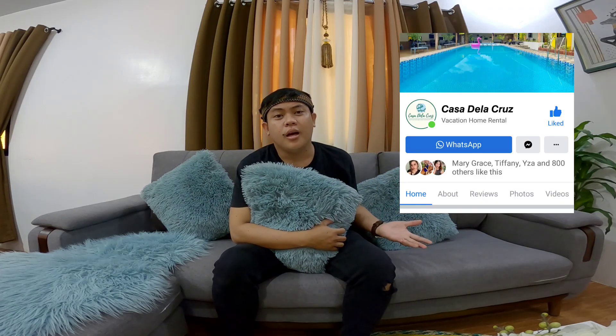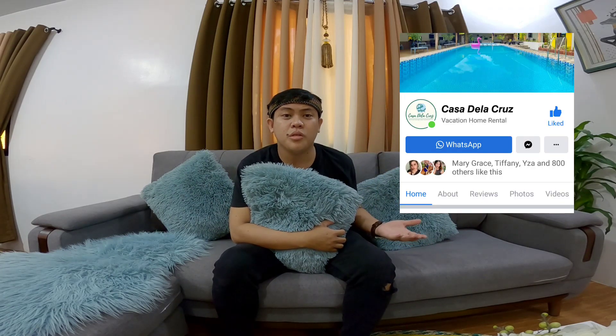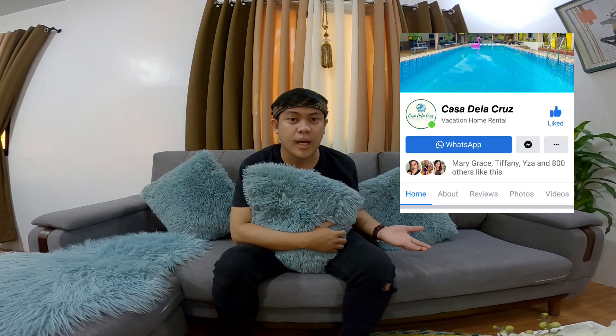Kung gusto nyo magpabook dito sa Casa de la Cruz sa private resort and events place, punta nyo lang yung pinaka-Facebook page nila guys. May contact number naman sila sa mismong Facebook page nila. Kailangan nyo mag-down payment para masecure nyo na yung schedule nyo dito. Much better siguro bago yung pinaka-event nyo one month before. Hindi natin alam — baka fully booked sila.